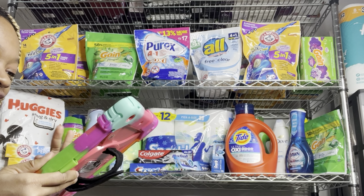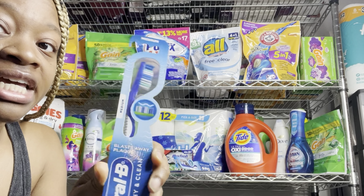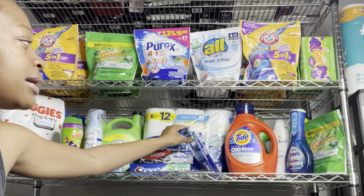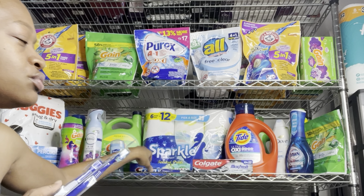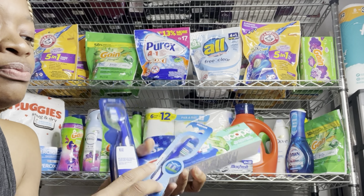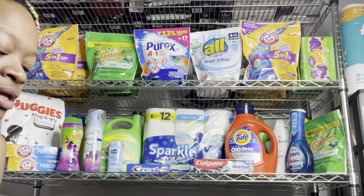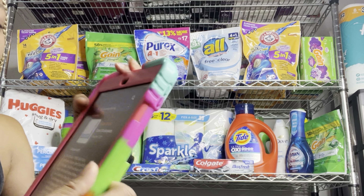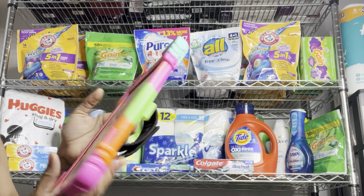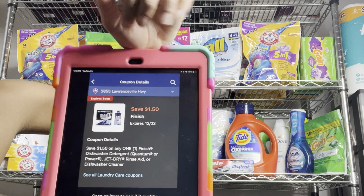We got a new $5 off of 3 digital coupon, and a lot of times those attach to those dollar toothbrushes. You can pick up three of those and use the $5 off of 3 digital, which will reduce them down making them completely free. Or you could pick up two toothbrushes and one Crest toothpaste at $3, plus two dollar toothbrushes — that brings you to exactly $5, and you can use that $5 off of 3 digital coupon. Make sure your items are attaching.